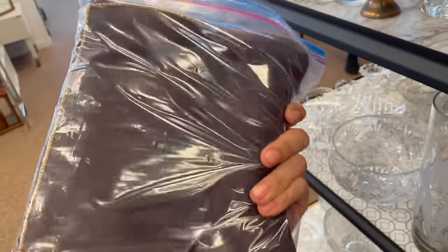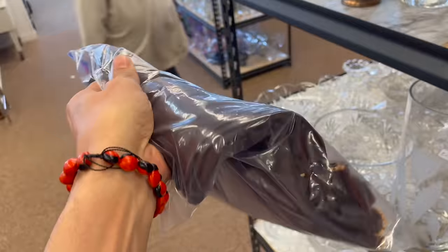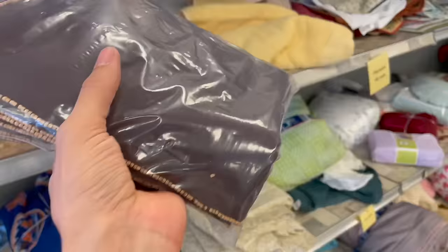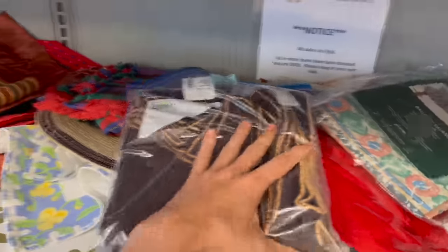Oh, there's one of the beads missing. I don't know — I'm gonna do it for three bucks. One of the beads is broken. I'm gonna be picky.